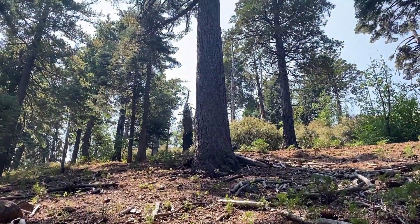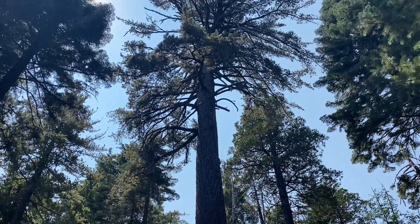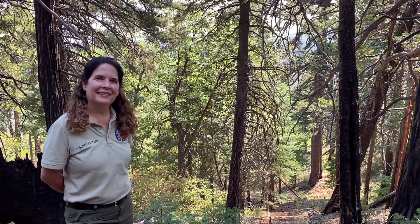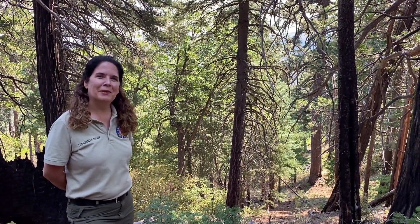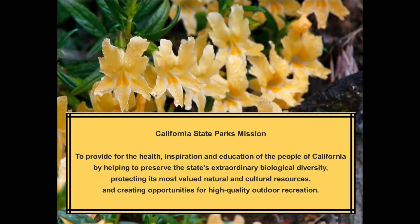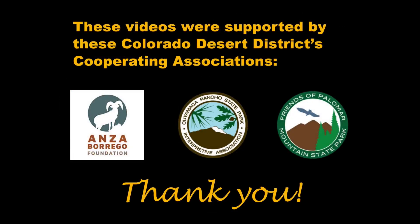Thank you so much, Lisa, for joining us for Biodiversity Week. We loved all the information you had to share and for bringing us to this beautiful place that hopefully we will work to restore in the rest of the park. My pleasure. Thank you.